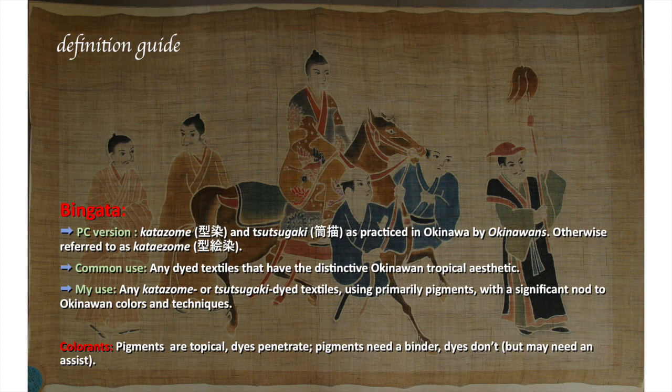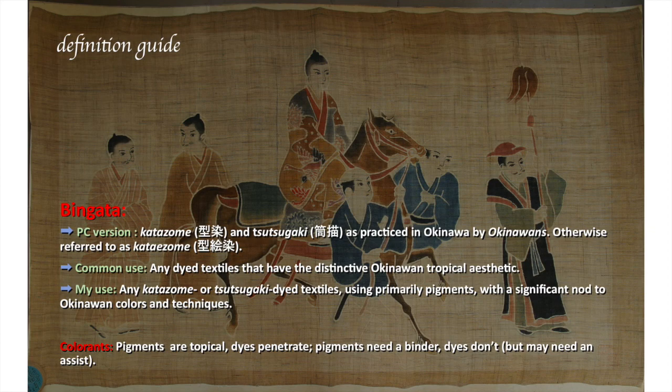We also want to go over different kinds of colorants. Pigments are topical; dyes penetrate. Pigments need a binder; dyes don't — but dyes may need an assist of some sort through a mordant. You'll also find that quite commonly there is no distinction made between pigments and dyes, and they're lumped together as things that color fabric, in which case they're referred to as dyes and the process simply as dyeing. Many natural fibers are used in traditional bingata dyeing, the most notable of which are silk, cotton, ramie, basho — which is related to banana — and, of course, the ever-popular cannabis.